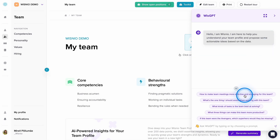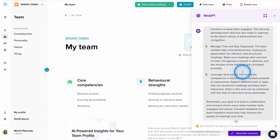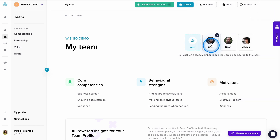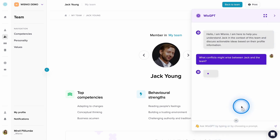Utilize WisGPT to analyze the data first and get answers to questions like: how should this team structure their meetings for maximum efficiency? Or learn what is the best way to resolve conflicts with a certain team member.